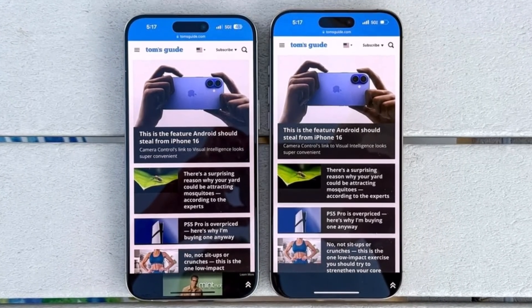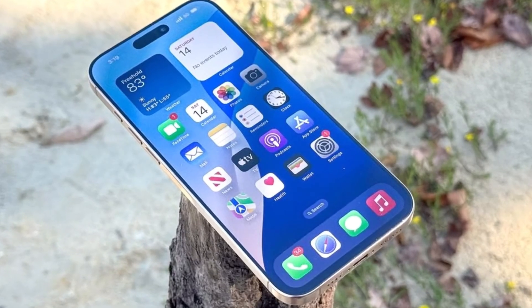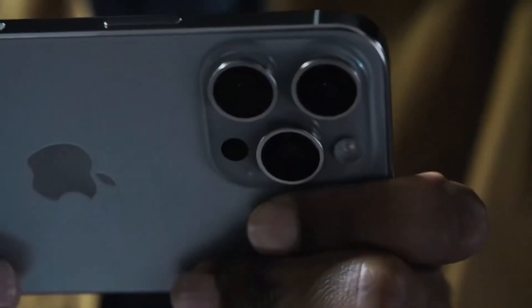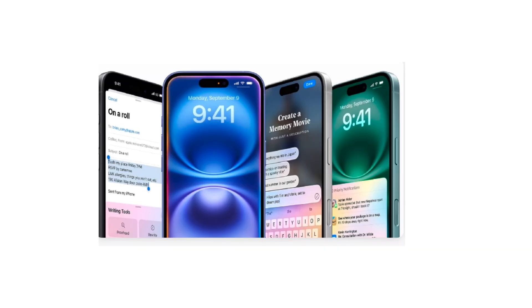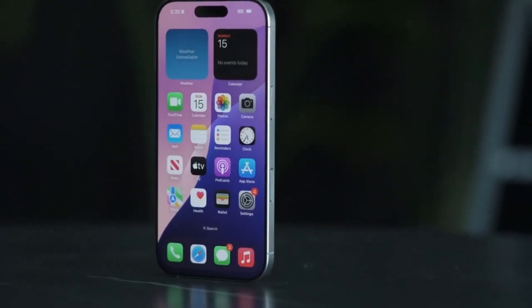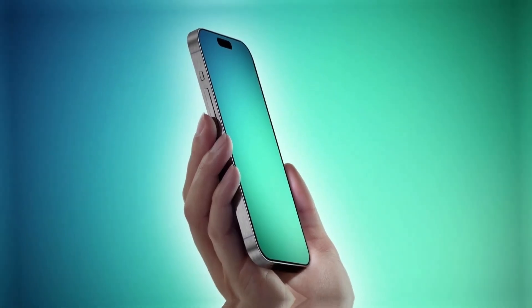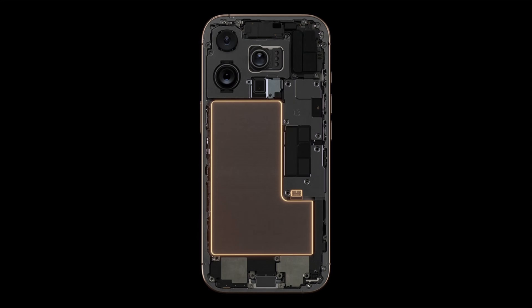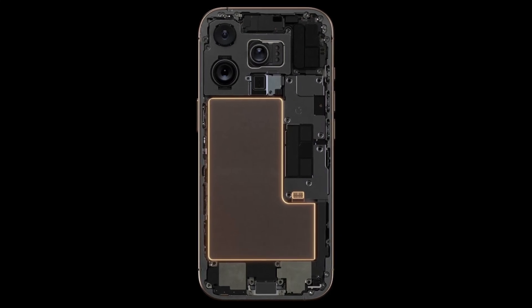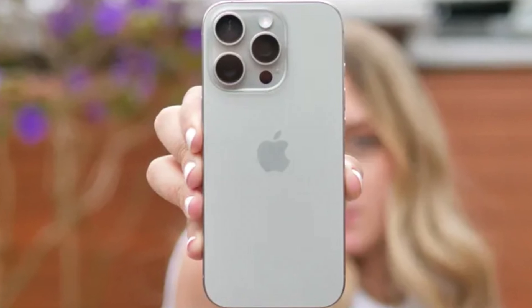When it comes to CPU power, Apple has always been ahead of the game. Starting with the Geekbench 6 benchmarks, both the iPhone 16 Pro Max and 16 Pro score over 3,300 in single-core tests — an 8% improvement over last year's iPhone 15 Pro Max, which scored 2,958. On the multi-core side, the iPhone 16 Pro Max shows nearly a 15% boost, scoring 8,116 compared to the 7,288 of the iPhone 15 Pro Max. This steady, albeit small, improvement keeps Apple comfortably ahead in the CPU performance race.